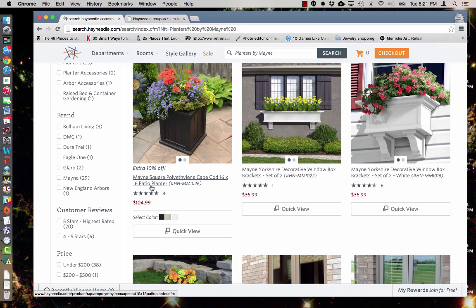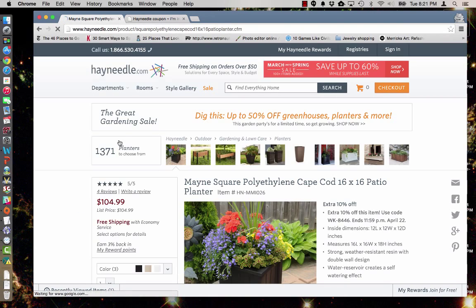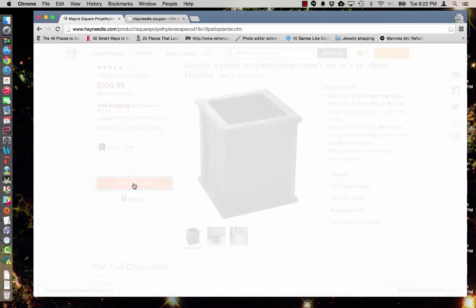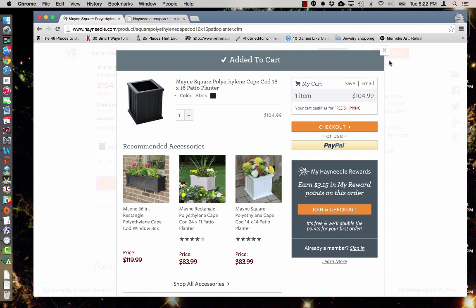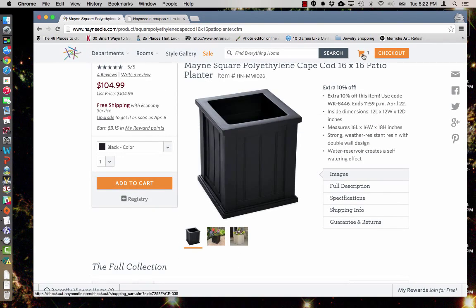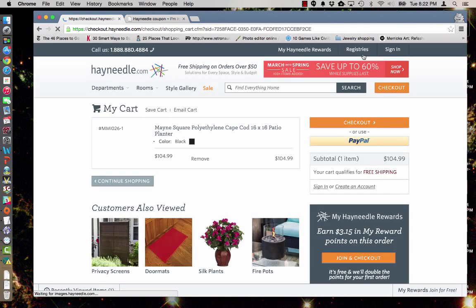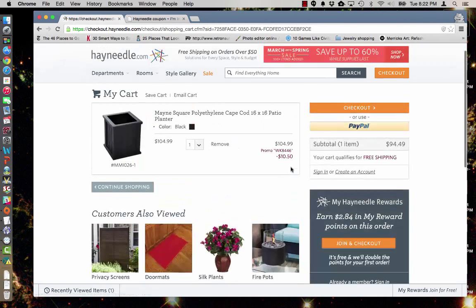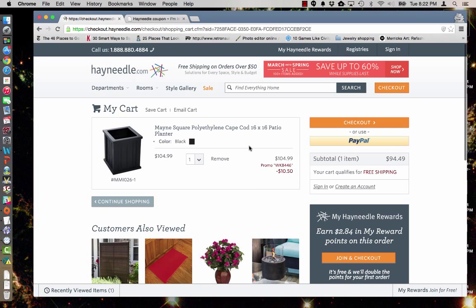I'm going to go back over to Hayneedle and add this planter to my cart. Select your color and your quantity. Then all you need to do is go into your cart and you'll find the promo code box at the bottom. Simply paste that in and click apply, and you'll see that our promo code has been accepted.